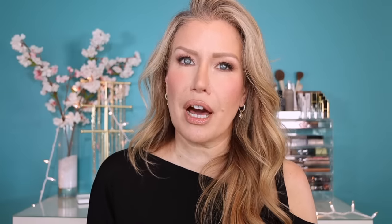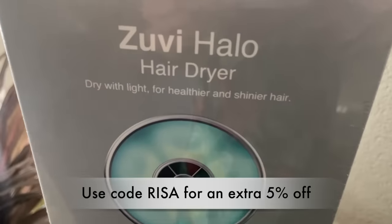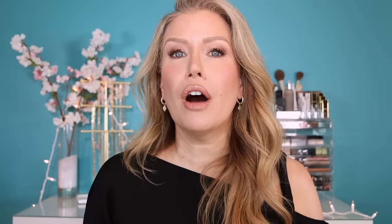Sometimes when I'm standing there blowing out my hair, traditional hair dryers can get very, very hot, and in turn I get very hot — almost to the point where I feel like I have to take another shower. The Zuvi Halo hairdryer has won multiple beauty industry awards, including Allure Magazine's Best of Beauty. Healthy hair is beautiful hair, and beautiful hair gives us a lot of confidence. Zuvi Halo is currently 20% off, but you can use my code Risa for an extra 5% off. I will have the link down below in the description box, and if you have any questions, please do not hesitate to leave them in the comments.